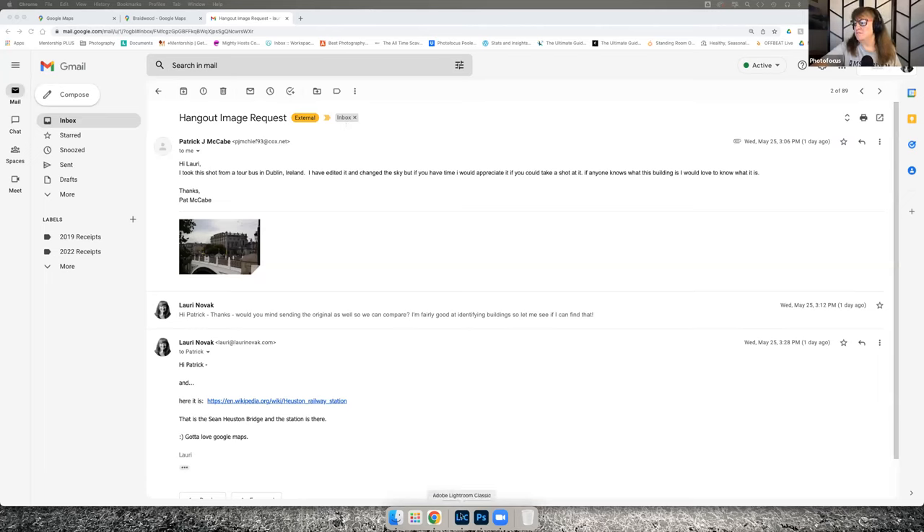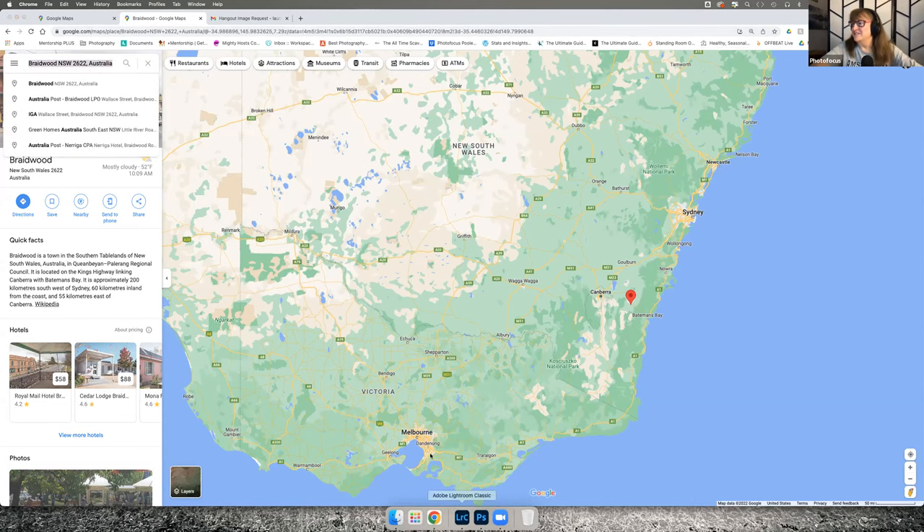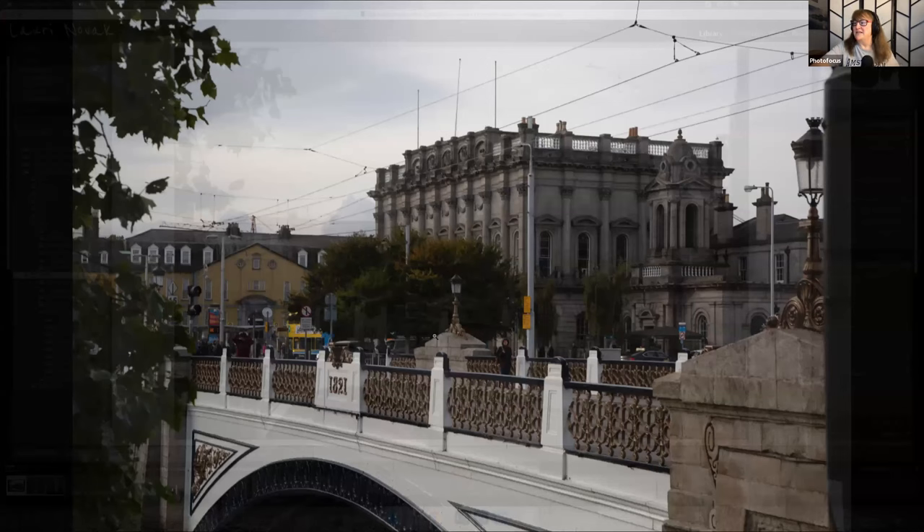I'm going to share my screen. I use Google Maps all the time to find locations. So I have the map up at the moment. Let me show you his image so you can see what I did, because first I was going to try and tell him what building this is.